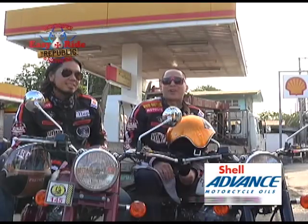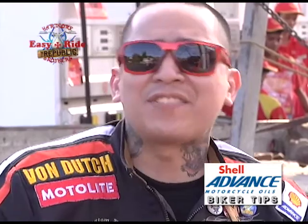This is Alvin from the Hardcore Brothers. We just have a few safety tips about proper riding.